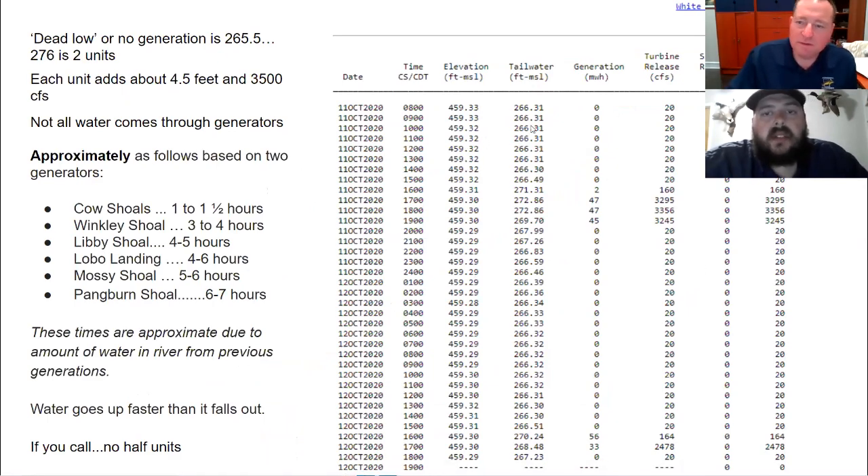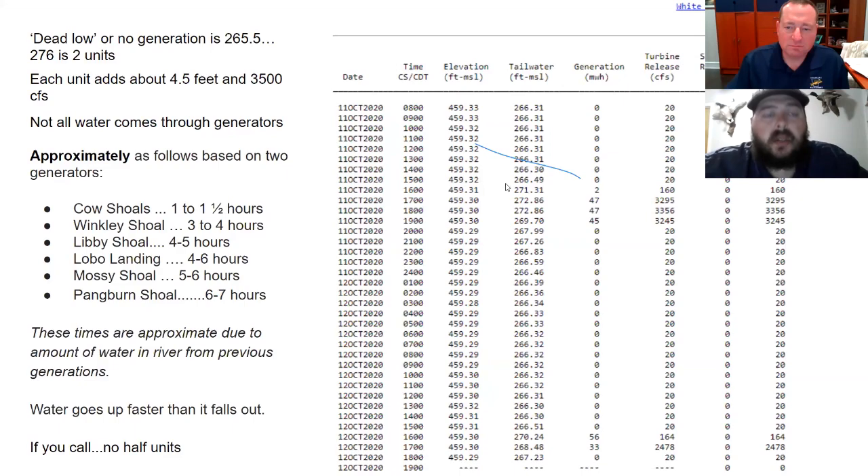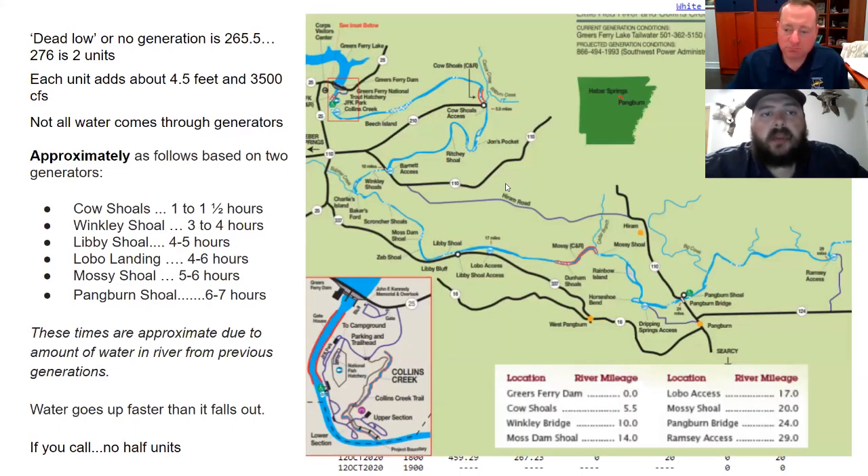We're currently about four-tenths of a foot over power pool right now, which might be why we're seeing the flood gates open — as well as just giving a good push of water to clean that river up. We are above power pool right now from the last couple of rains.